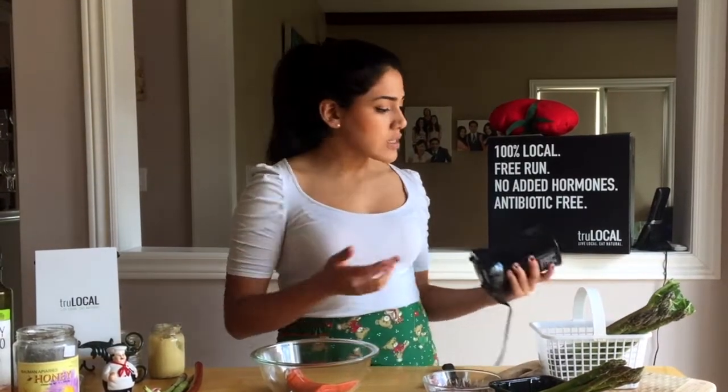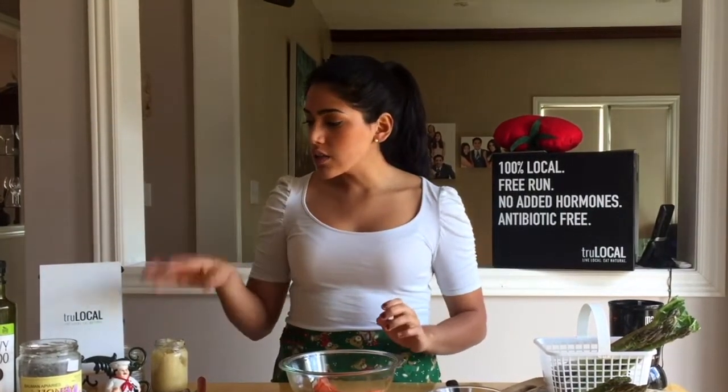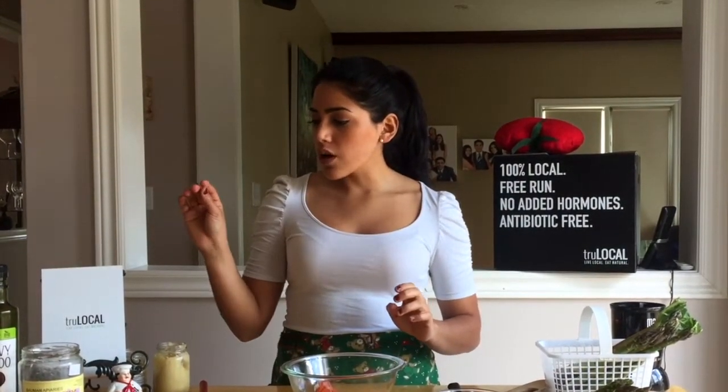So you're going to need a magic bullet or some sort of blender, some local salmon — hopefully True Local Salmon — your asparagus and your rhubarb, as well as all the ingredients listed below in the comments. For the rhubarb sauce, you're going to combine all the ingredients below and set it aside.